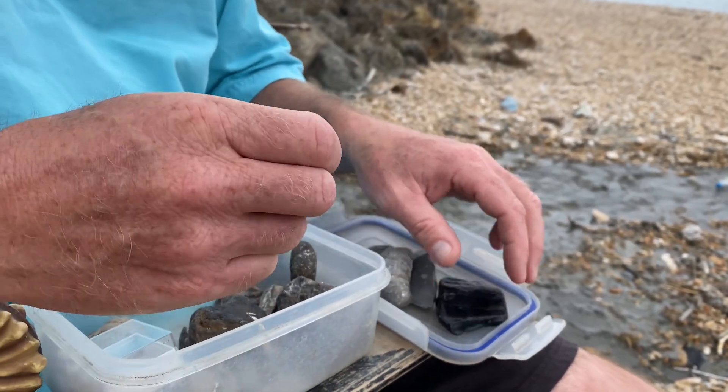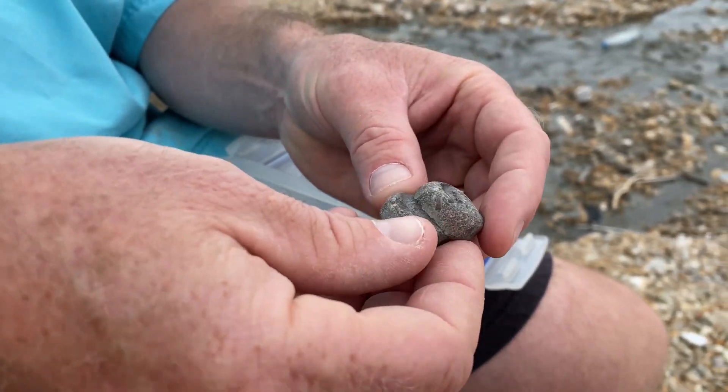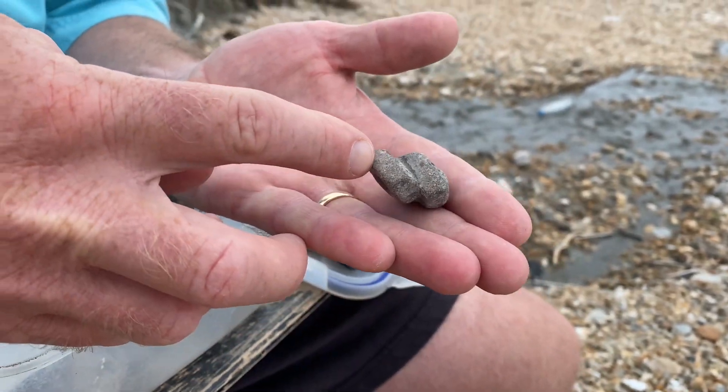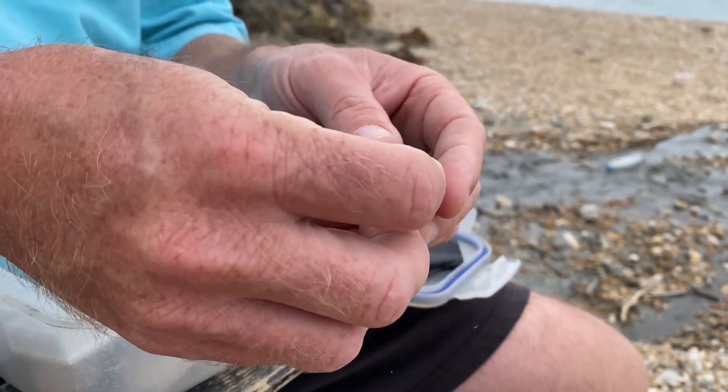Other fossils, like these backbones of an ichthyosaur — you can see the articulated vertebrae there — and those came from an ichthyosaur which grew up to 60 feet, swam as fast as a tuna fish, and ate anything that moved back in the Jurassic.